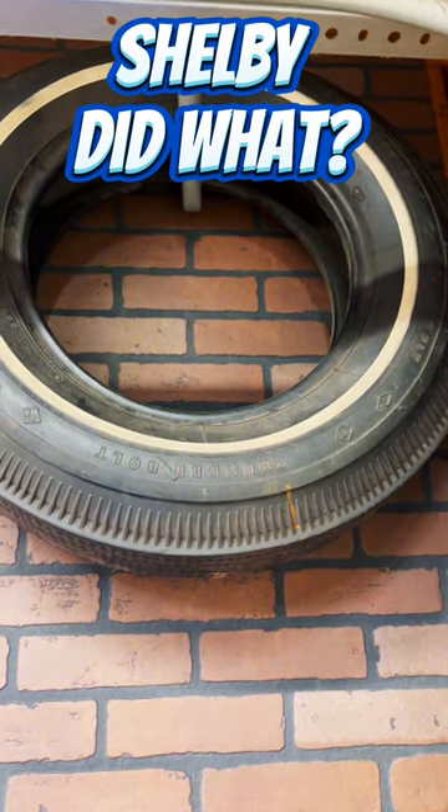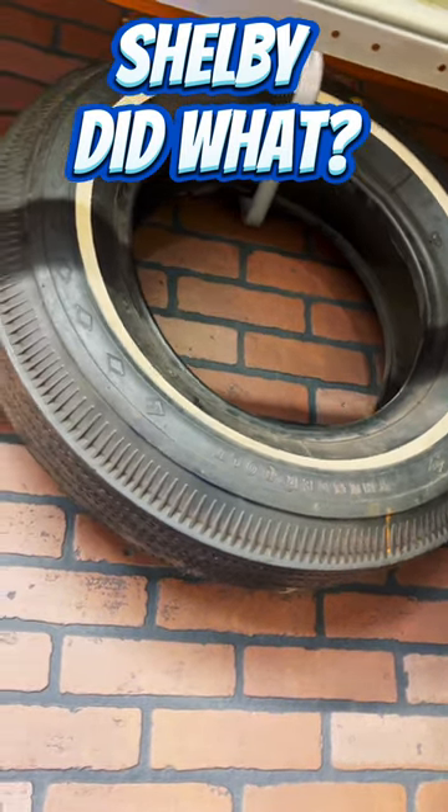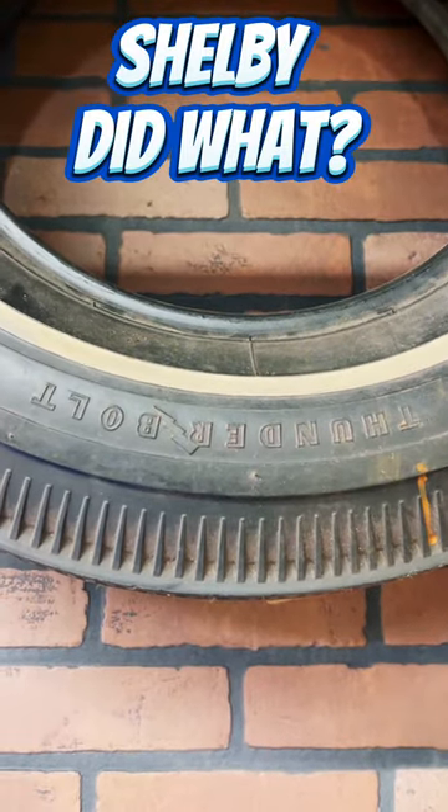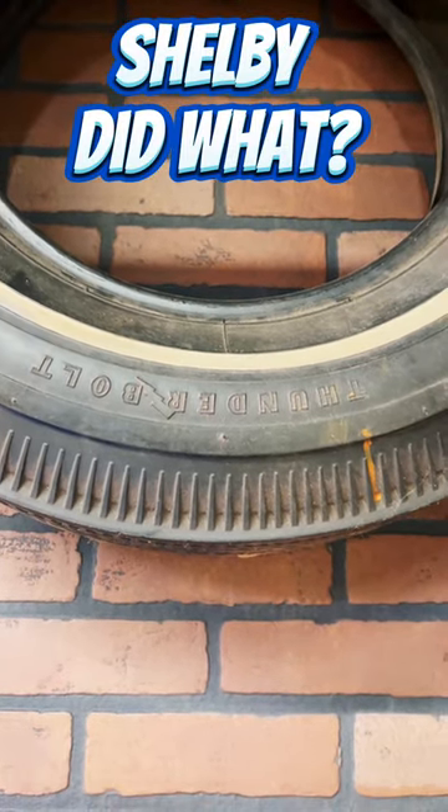Like I said, that car sold for 1.3 million dollars. These tires were never reproduced, and oddly enough, I happen to have a new old stock one.